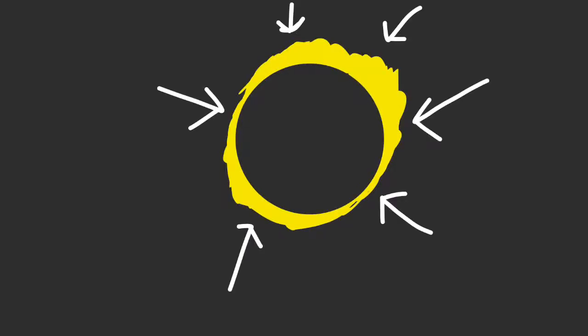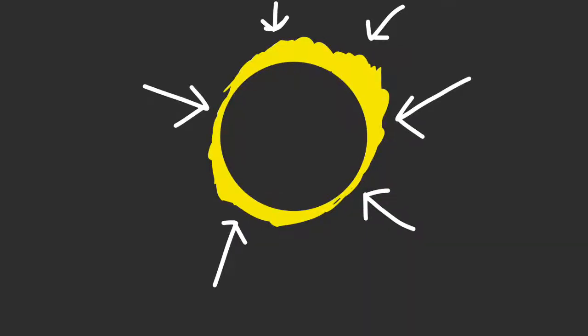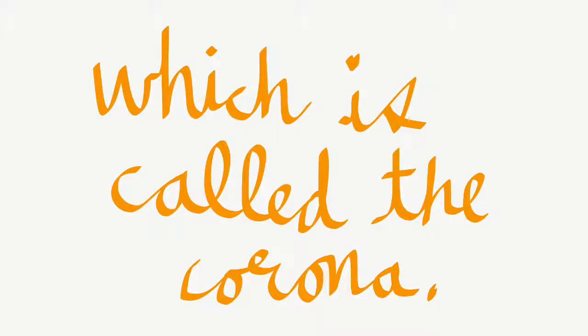Making the moon perfectly able to block the sun's light except for the sun's outer rays. The sun's outer rays appear as the glow coming from the eclipse, which is called the corona.